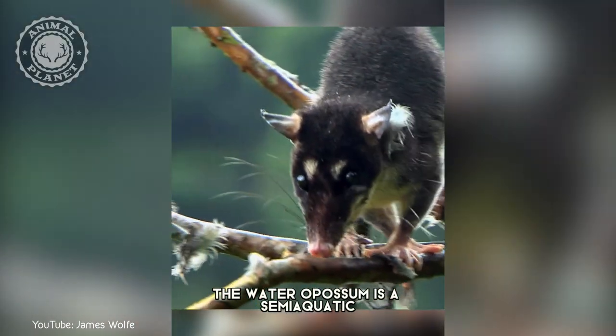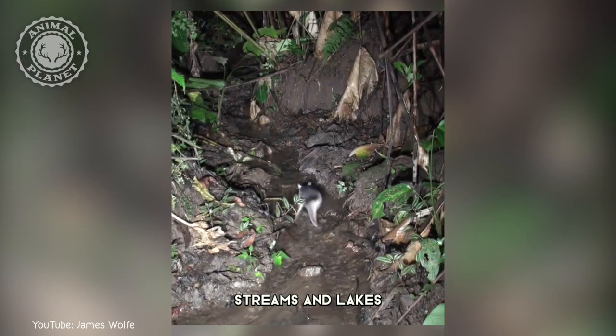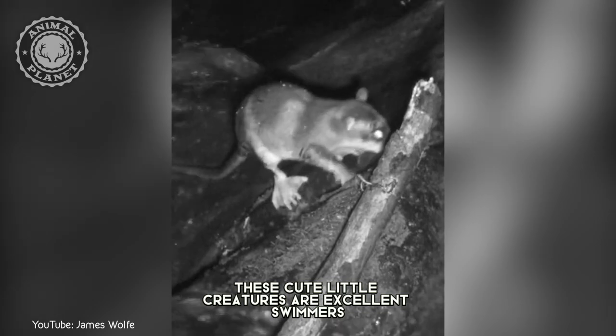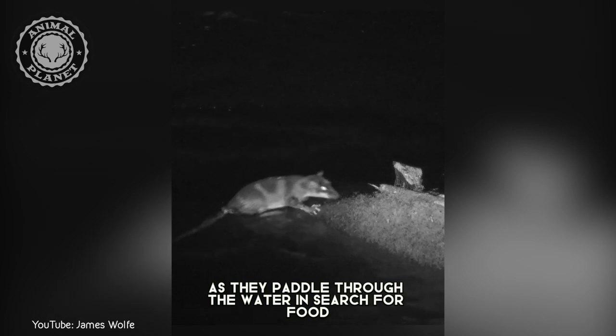The water opossum is a semi-aquatic, web-footed marsupial found along tropical rivers, streams, and lakes from Mexico to Argentina. These cute little creatures are excellent swimmers, and they use their long tails for balance as they paddle through the water in search for food.